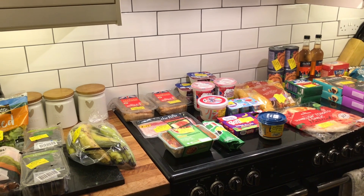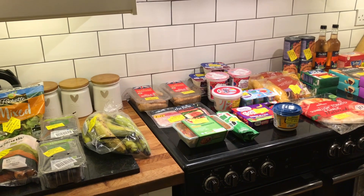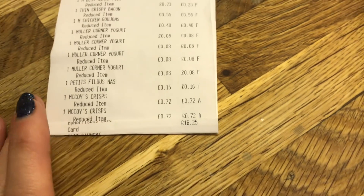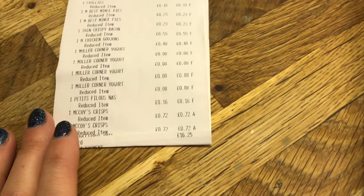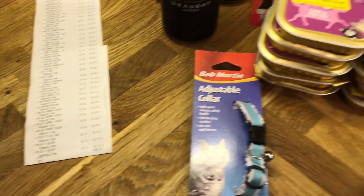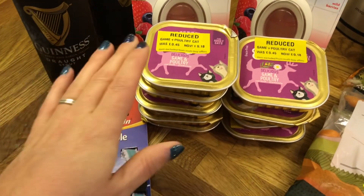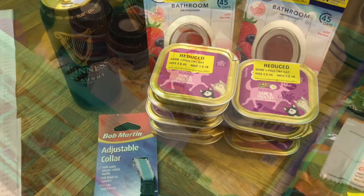Let me show you exactly how much I spent and what I picked up today at Morrisons. I did really well — I spent £16.25. I did take some clips: they had stacks of green boxes with lots of yellow labels in, so I'll insert that footage now.